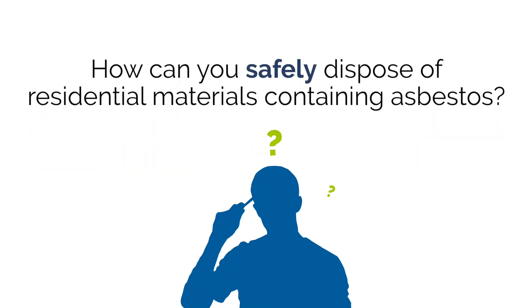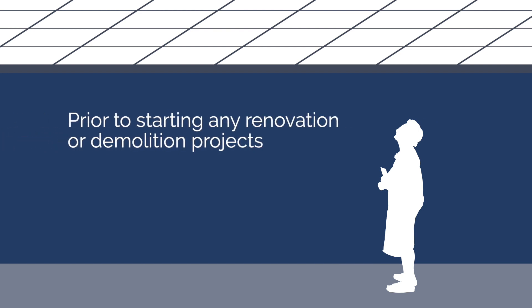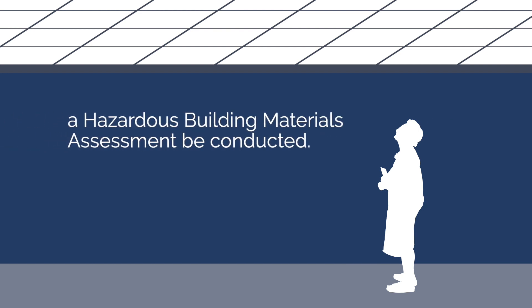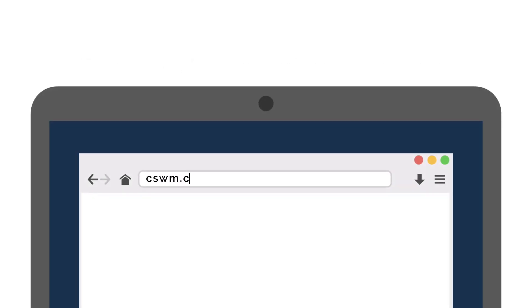So how can you safely dispose of residential materials containing asbestos? WorkSafe OHS regulations mandate that prior to starting any renovation or demolition projects, a hazardous building materials assessment be conducted. For a list of qualified companies that provide testing, abatement, and removal of asbestos-containing materials, please visit cswm.ca/asbestosdisposal.